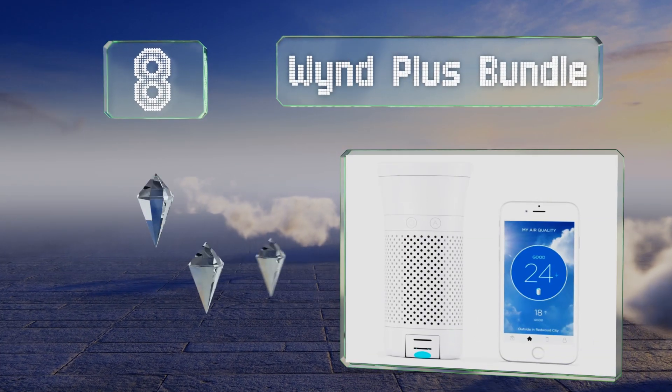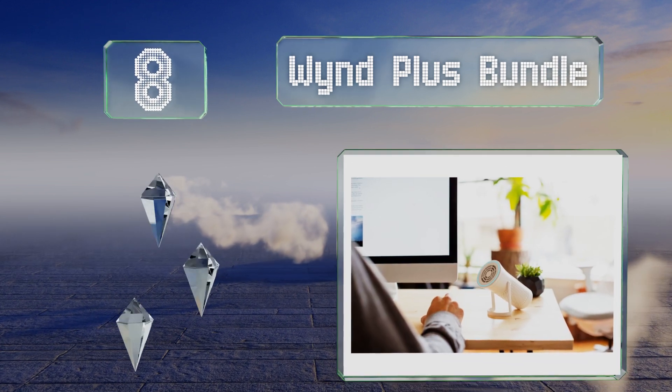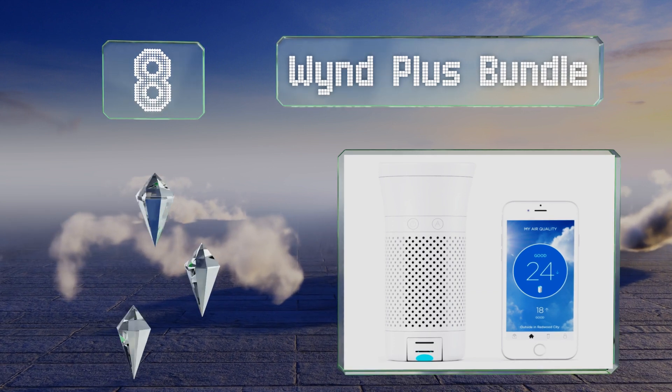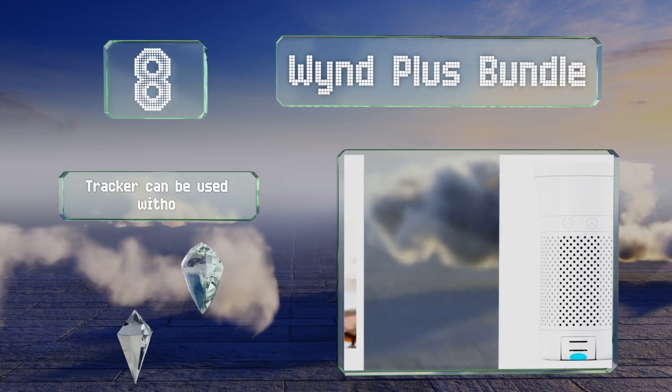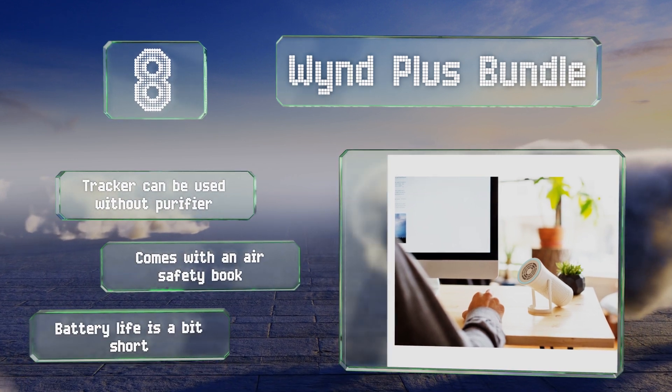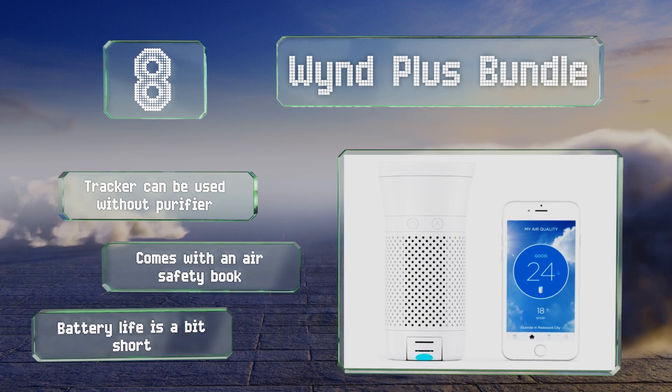Coming in at number eight on our list, the Winn Plus Bundle incorporates a portable purifier and can also send readings about the purity of your environment to your smartphone. It utilizes a simple and intuitive app and is ideal for use at the office or in the car. The tracker can be used without the purifier and it comes with an air safety book, however its battery life is a bit short.